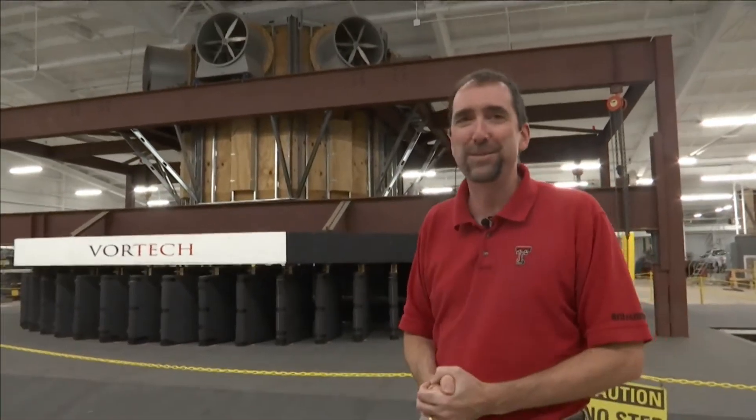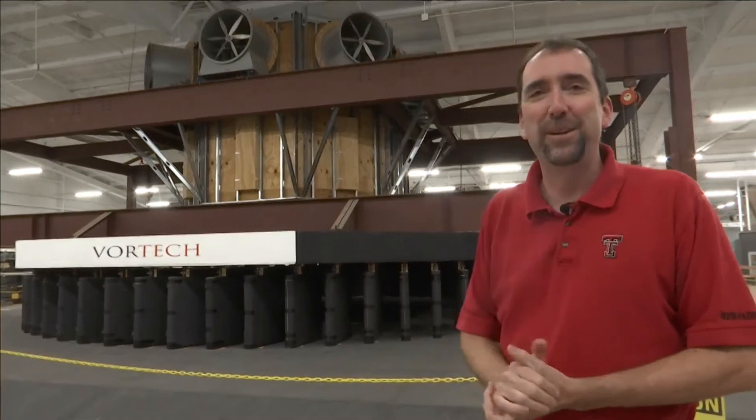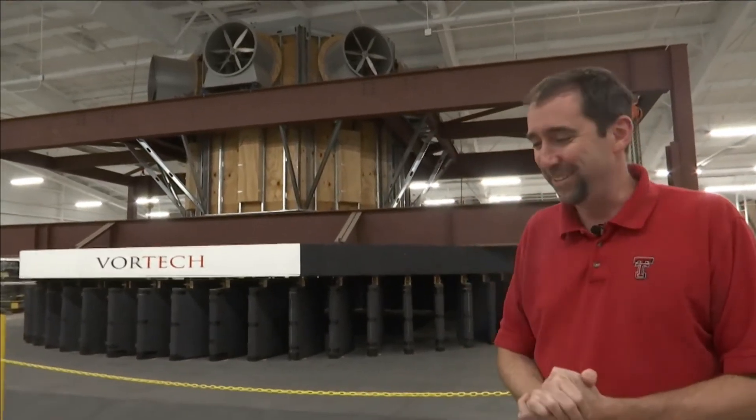Have you ever stood in one? Yes, I have, in this very chamber a number of times. What's that experience like? Oh, it's nice. I'd prefer the tornado in the chamber versus the one out in the field, probably.